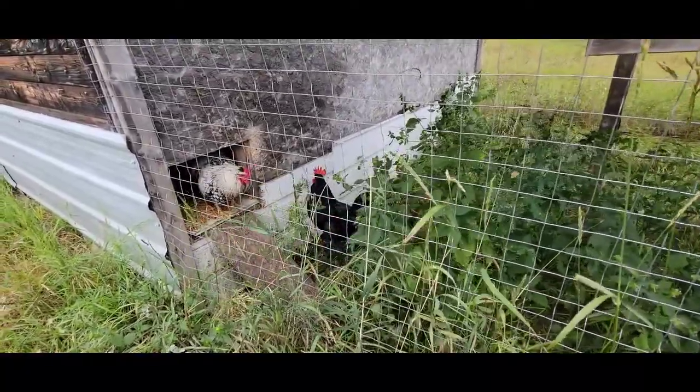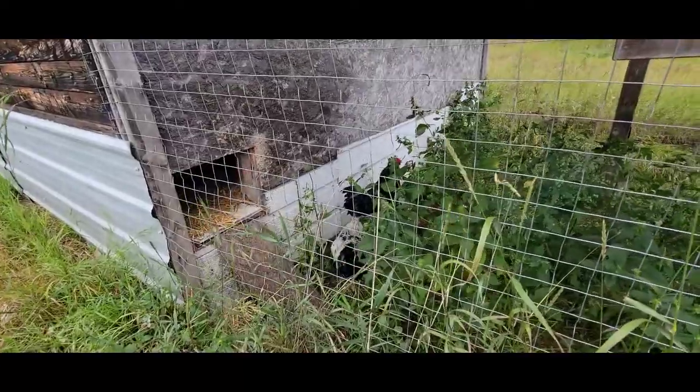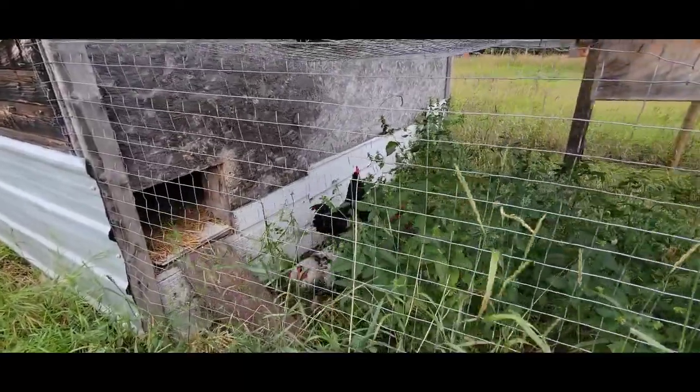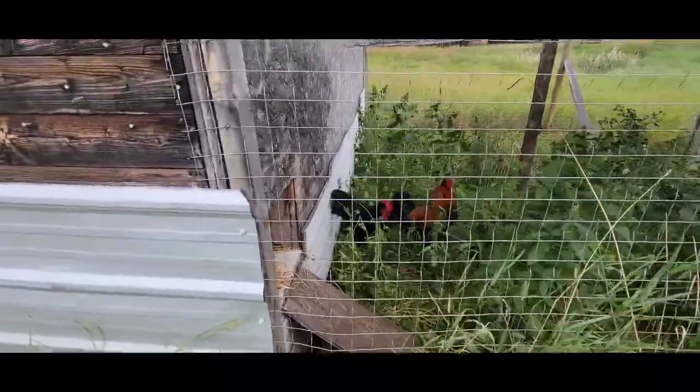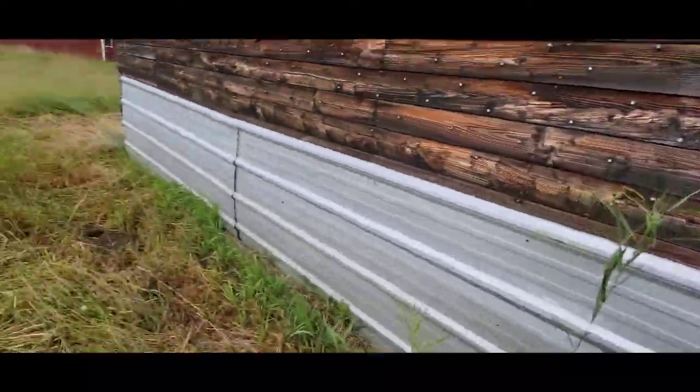Hi boys. Happy chickens. They're mostly following me.